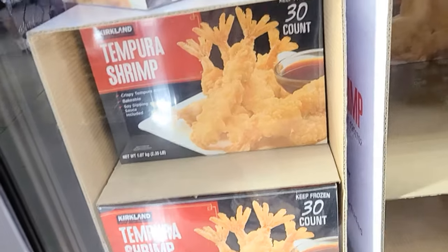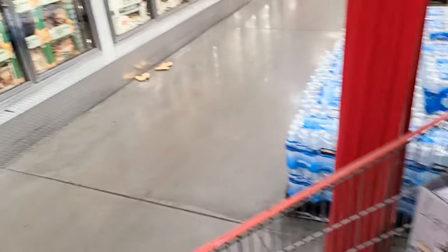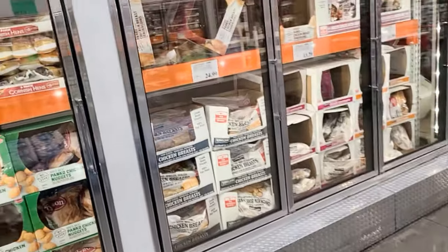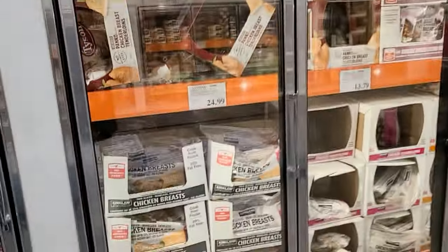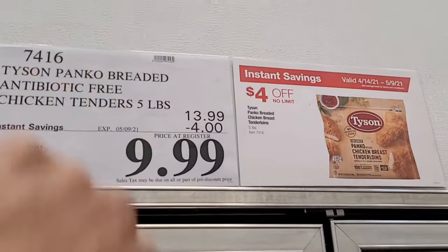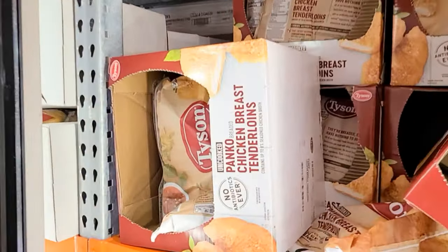Someone dropped the chicken tenders! That's because they were running to the deal. You can tell this is a deal — it took four dollars off making it $9.99. They ran in here and grabbed these chicken tenders!